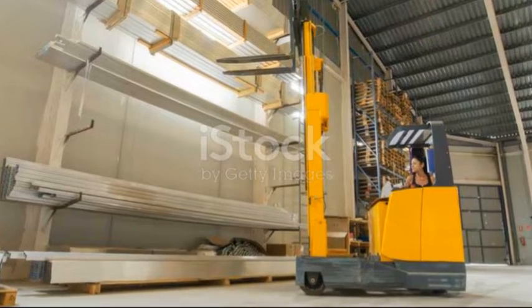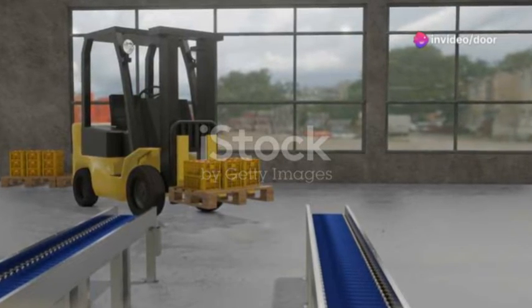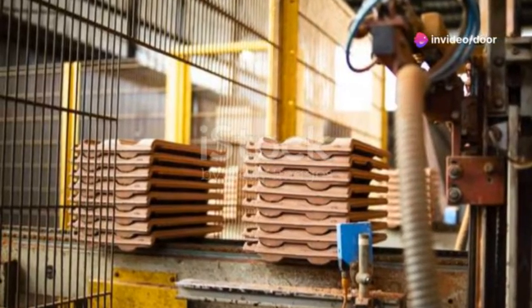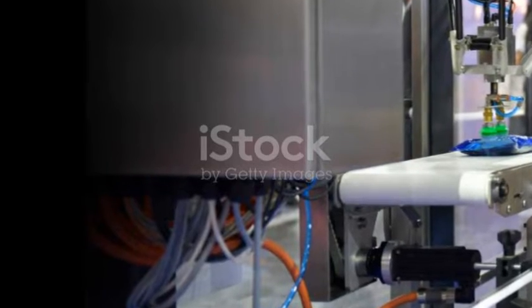Each type of equipment has its unique benefits. Forklifts, for instance, can drastically reduce the time and manpower needed for loading and unloading goods. Conveyor belts minimize the risk of workplace injuries by handling repetitive tasks. And automation — it's all about precision and speed, making it a game-changer for high-volume environments.